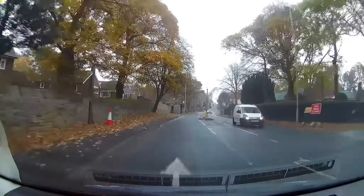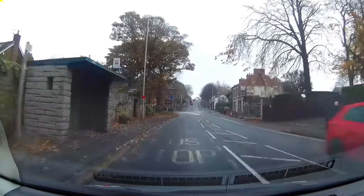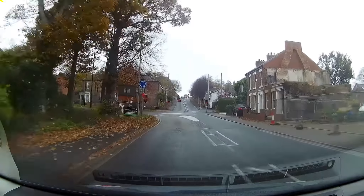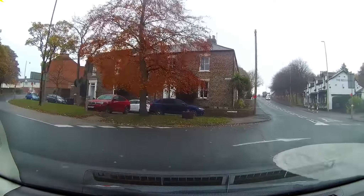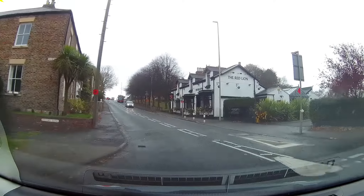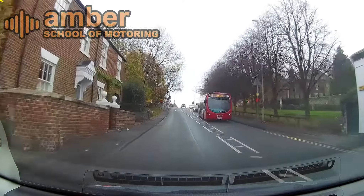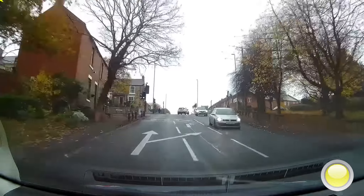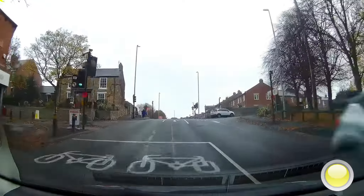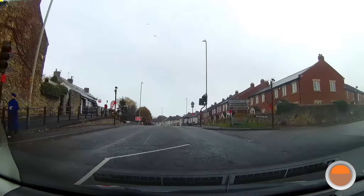Going straight ahead over the next mini roundabout, remembering that it's a roundabout and not a drive over. Climbing the hill — mirrors, signal right, moving to the right filter. When it's safe to emerge, turn right.